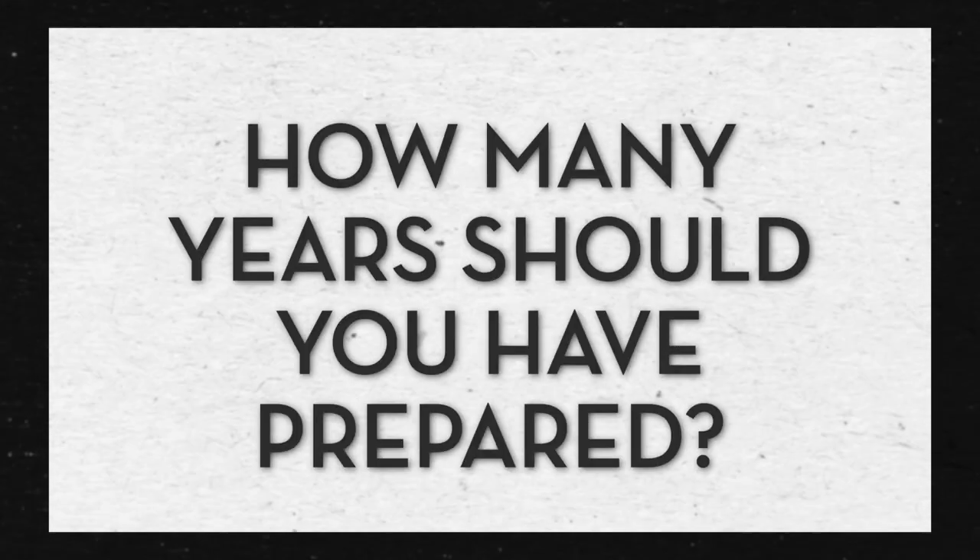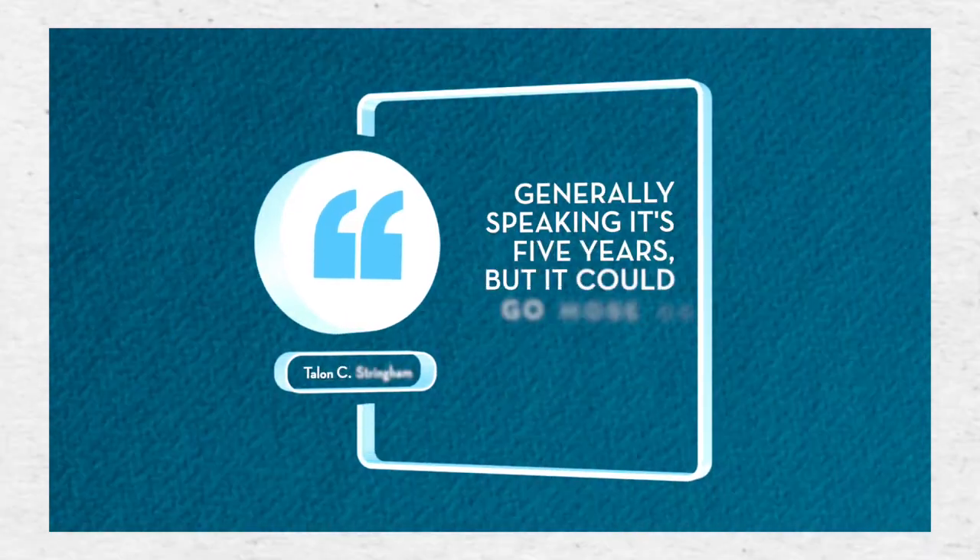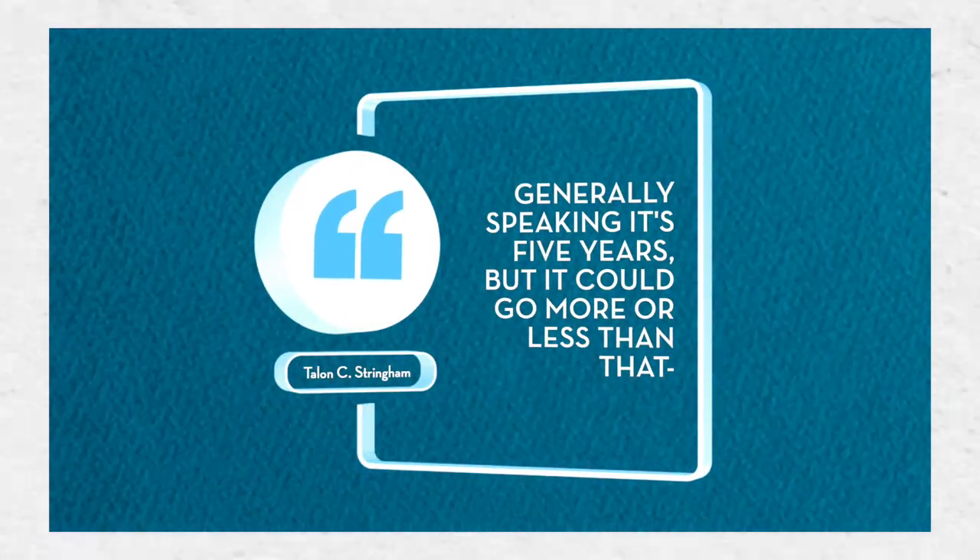How many years should they expect to have prepared to bring to you? A lot of times I like to just try to get the QuickBooks file from them, and that way I can pull whatever I need. Generally speaking it's five years, but it could go more or less than that depending on factors.